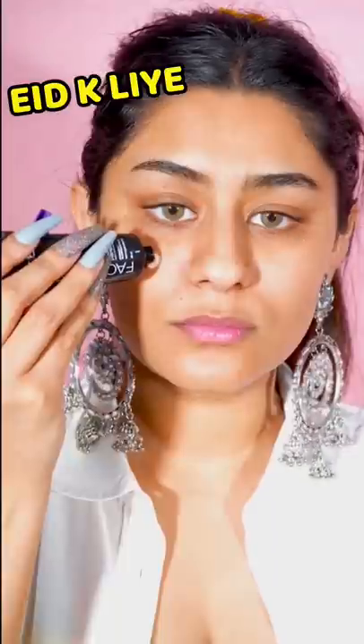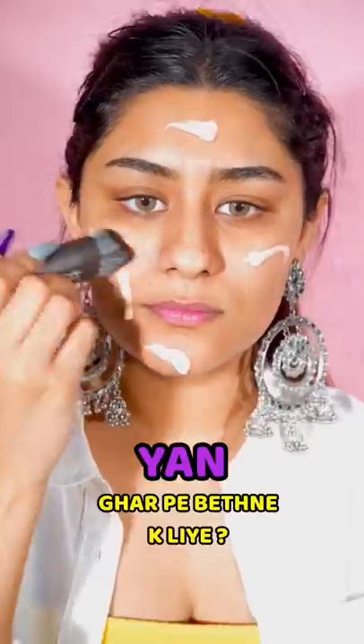Hi! In today's video, I am going to create this look which you can do for ETH, for any function, or for sitting at home.